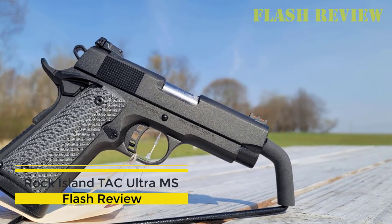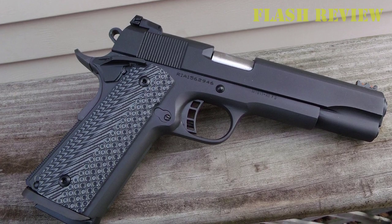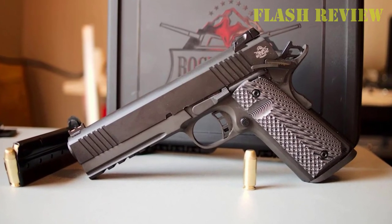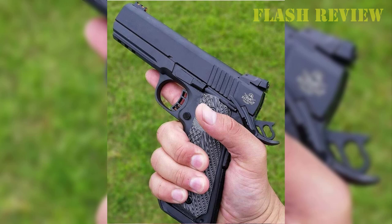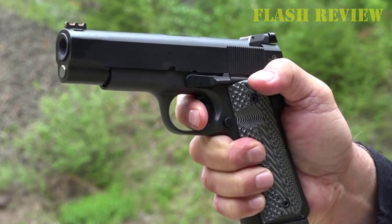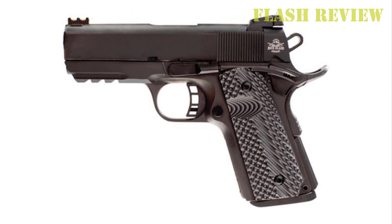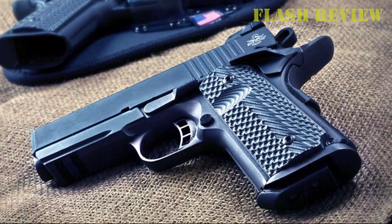Rock Island Tac Ultra MS: When it comes to budget 1911s that bring something to the table, Rock Island Armory is the king. Based out of the Philippines, the gunmaker offers one of the largest selections of the iconic pistol out there, and nearly every one of them ticks like a clock — including their impressive catalog of 10mm 1911 options. As far as budget options go, it's difficult not to opt for the Tac Ultra. One of the truly carry-friendly configurations available in 10mm at this tier, it's the perfect choice for powerful personal protection. Commander-sized with a 4.25-inch barrel, the Tac Ultra is much more concealable than other options on this list. At around 37 ounces unloaded, it is decidedly lighter than most 10mm 1911s, translating to more felt recoil.